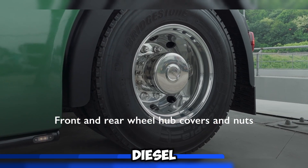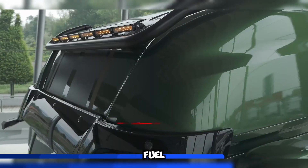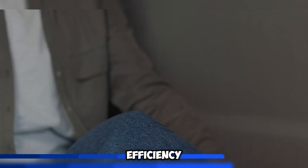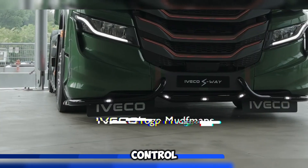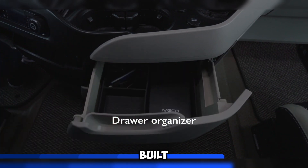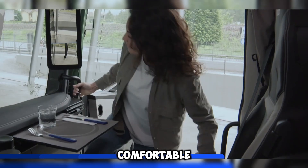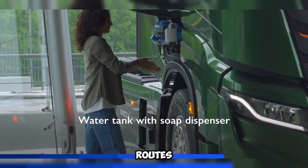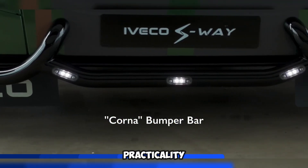For those sticking to tradition, diesel engine models are also available. Its smart, aerodynamic design cuts fuel use by up to 4%, saving money and boosting efficiency. Drivers will enjoy features like the Hi-Cruise system, which handles cruise control and gear shifts for a smoother ride. Handy extras like LED lights, a built-in water tank with a soap dispenser, and a fold-out table make life on the road more comfortable. Fleet managers benefit from Iveco's smart tools to track fuel use, plan routes, and optimize operations, making the S-Way the perfect mix of innovation and practicality.